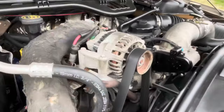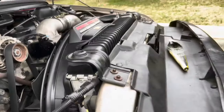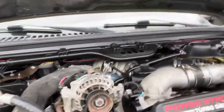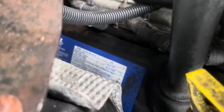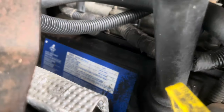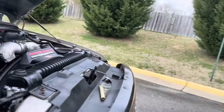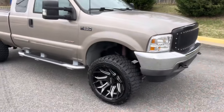6.0 liter turbo diesel engine built by International. It is a 2003, and it was a split year — they did make the 7.3 up until early 2003. That's what it says — 6.0 engine right in the corner there. So it was a split year. If I'm correct, put that in the comments — you can specify the specific years to be on point.